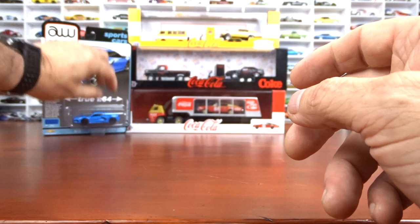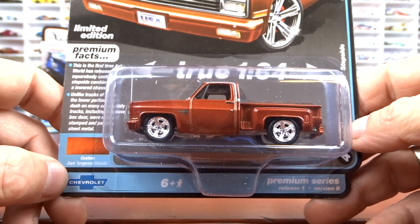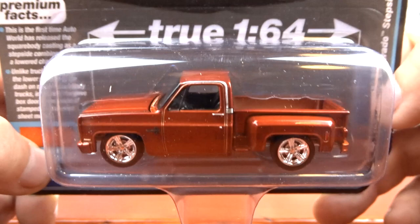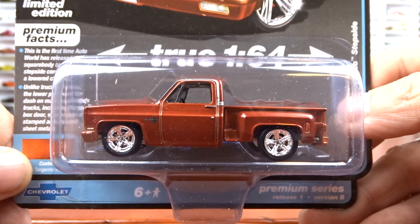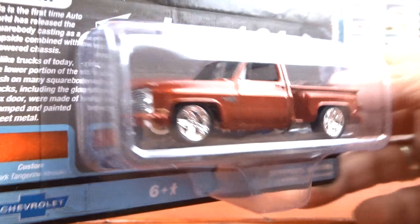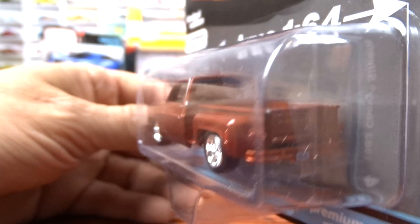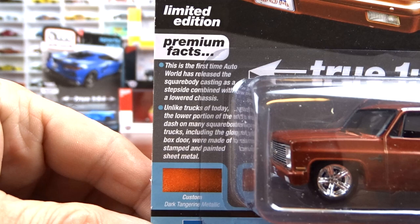And then we got the 83 Chevy Silverado step side. This one's dark tangerine metallic — it's actually a really nice color. I do know I have the other side of this because I have a black one. This one here is tangerine with black interior. It's not a bad looking truck — it's lowered. Nice wheels on her. Back tailgate opens on this one. And there's some facts about it. Card art is actually really nice — I like it.